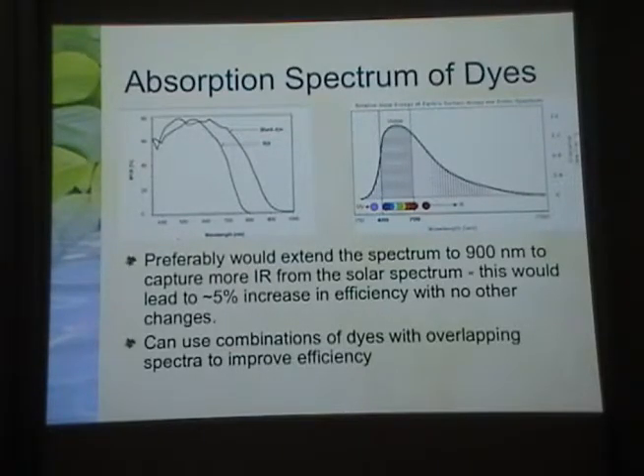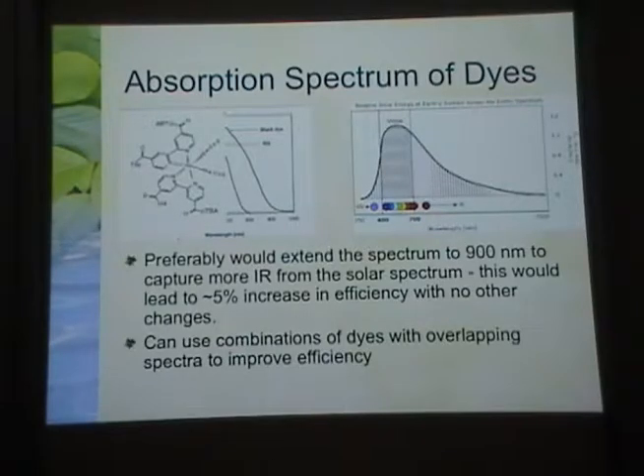The hope is to get up to 15% efficiency, which would be pretty significant — not 10.5%, but a true 10% to 15% absolute improvement.